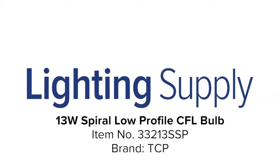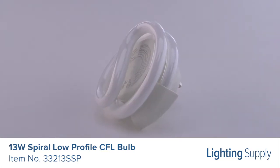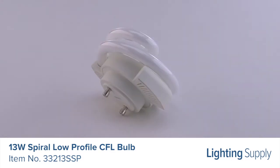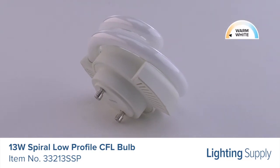Welcome to this LightingSupply.com product detail video. This TCP CFL bulb can be used to replace a 60 watt incandescent bulb. It produces 850 lumens and has an average life of 10,000 hours. This bulb has a color temperature of 2700K or warm white and is not dimmable.